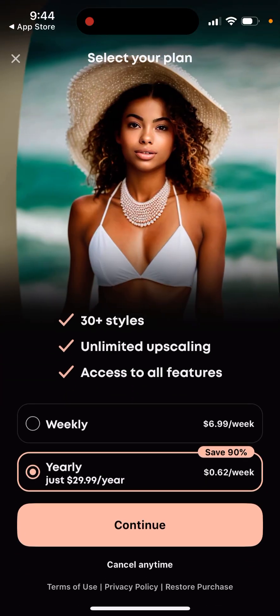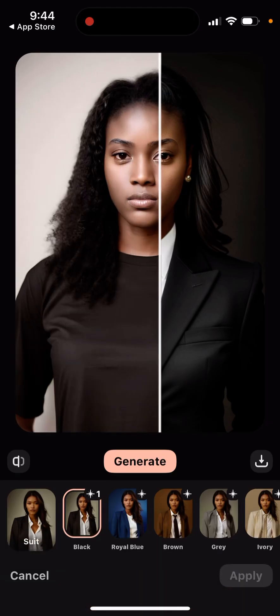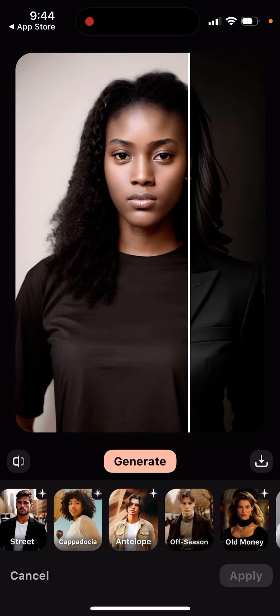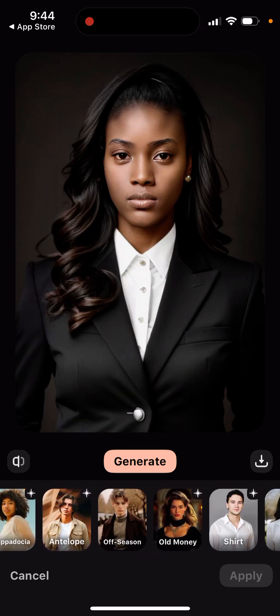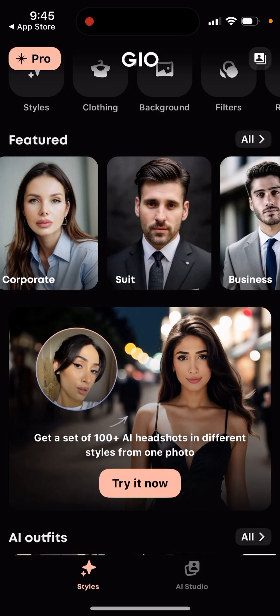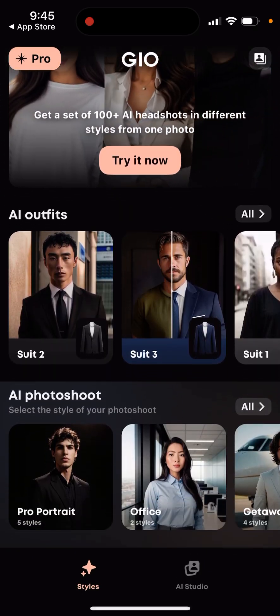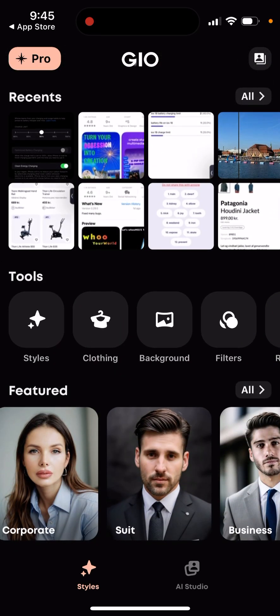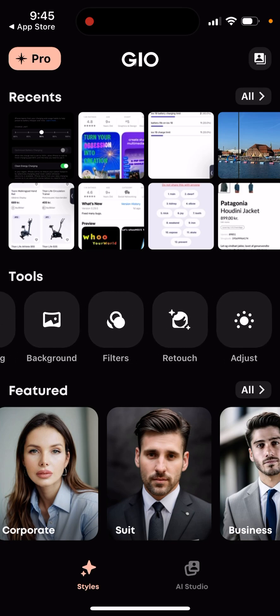Unfortunately you need to upgrade, but switching between styles is super easy with a nice interface. They have all the different styles, different backgrounds which you can remove, and you can do some retouch and adjusting everything using AI.